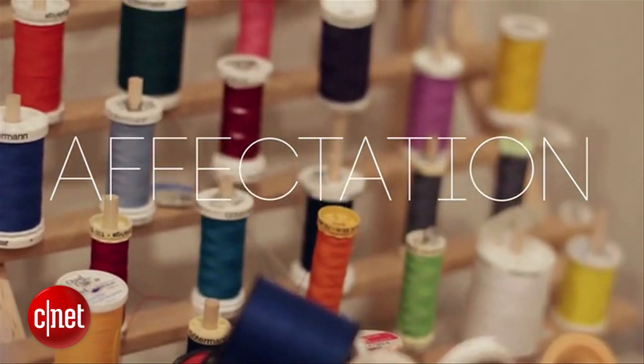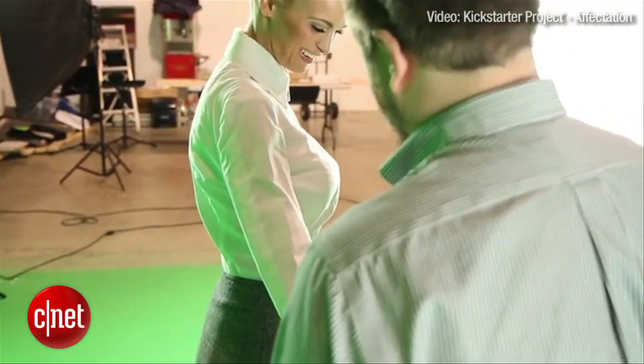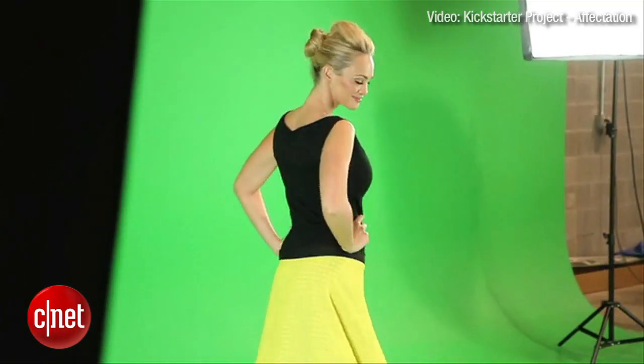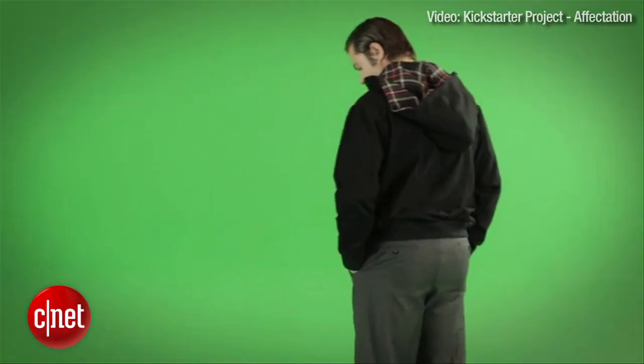F-Vectation is a magnetic clothing line on Kickstarter marketing their interchangeable magnetic clothes in hopes of getting them off store shelves and into your closets. Ian Steichleather, the creator of F-Vectation, thinks that this is the style of the future. The magnets enable the clothes to quickly and easily become interchangeable — removing collars, removing hoods, and changing colors — in hopes of making your morning routine a lot faster and more stylish.